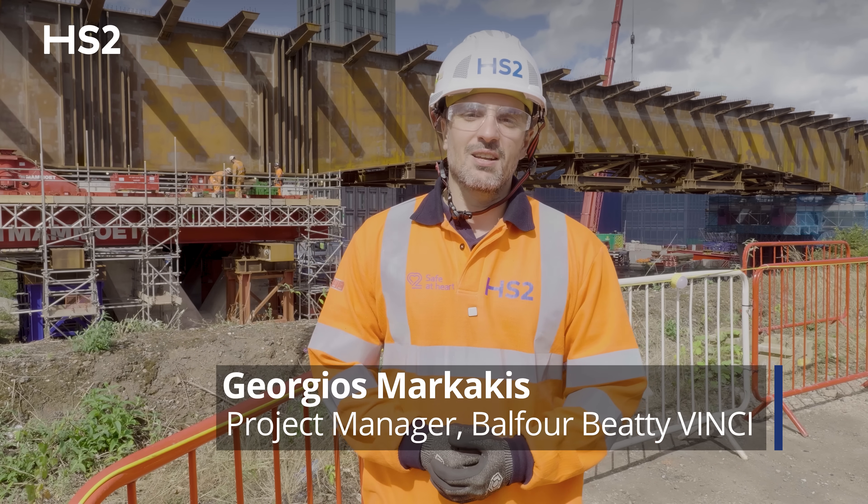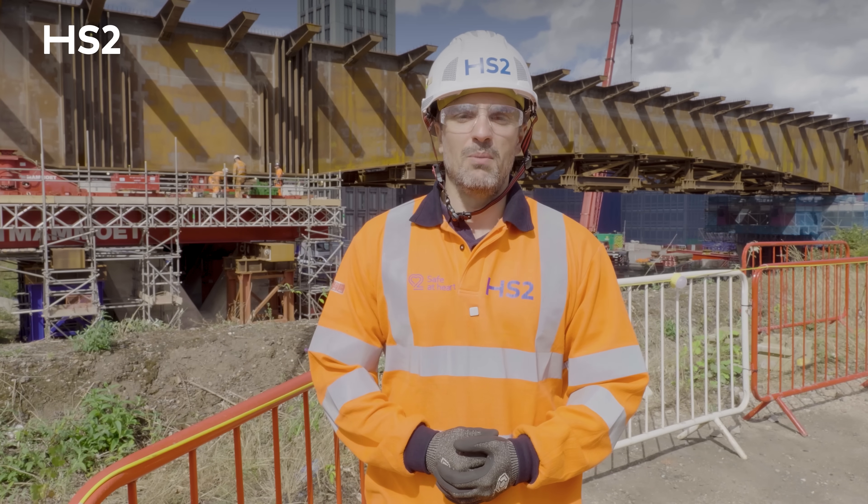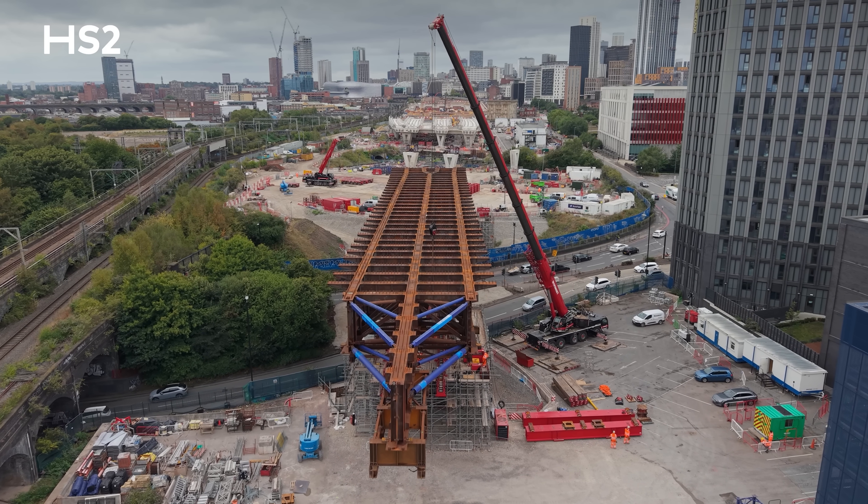My name is Georgios Markakis. I'm the project manager for BBV and I'm working on the Curzon Approach Viaducts.